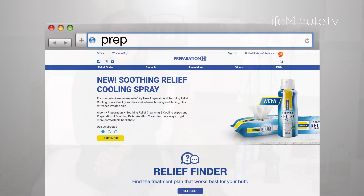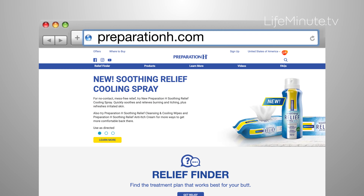Get it online at the drugstore or the supermarket, and head to PreparationH.com to learn more.